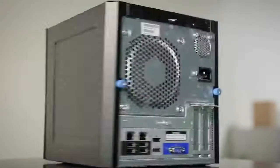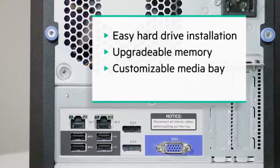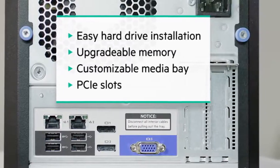You mean how you can easily and quickly install hard drives, upgrade memory, add an ODD or SATA SSDs, with extra PCI slots for graphic cards, networking cards, or serial port cards?